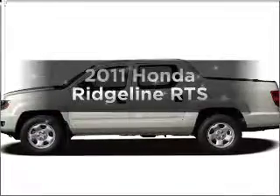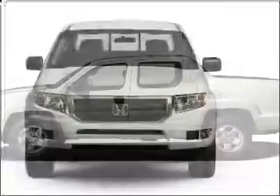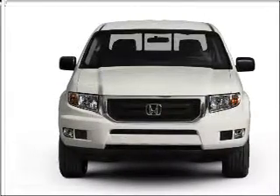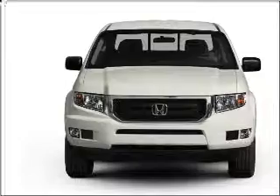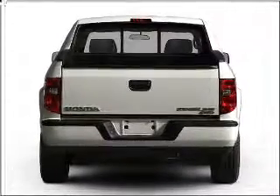Presenting the 2011 Honda Ridgeline — this is the set of wheels you've been looking for, with a reliable 6-cylinder engine connected to a smooth-shifting 5-speed automatic transmission. Premium wheels give a more luxurious look, and the anti-lock braking system will keep you safe on the road.